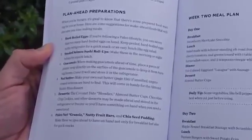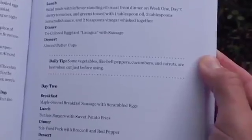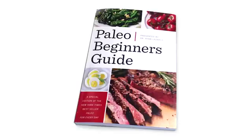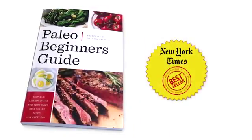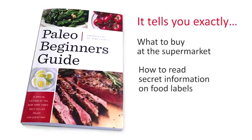Just flip to today's page and find out what amazing paleo recipe you're having for breakfast, lunch, dinner, or dessert and start eating. This is a special edition of a book that has already made it to the New York Times bestseller list. It tells you exactly what to buy in the supermarket and how to read the secret information on food labels.